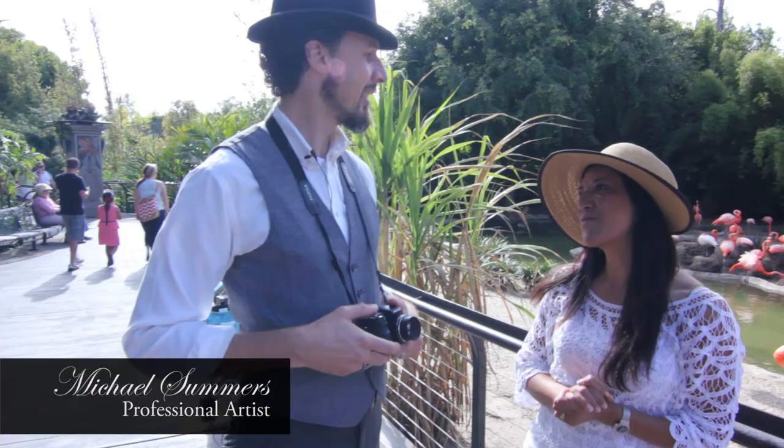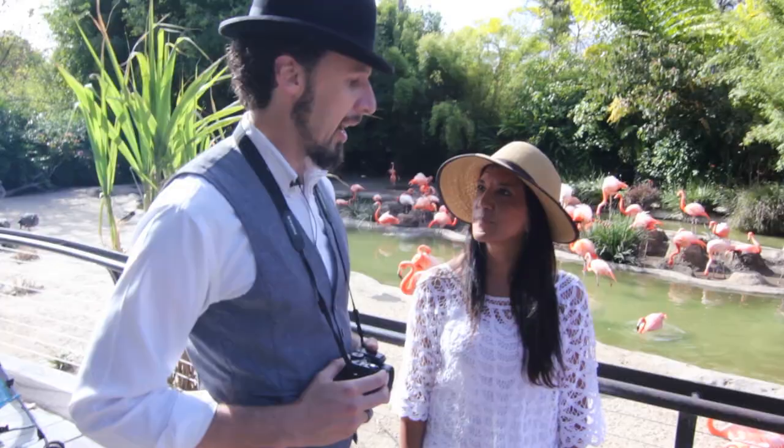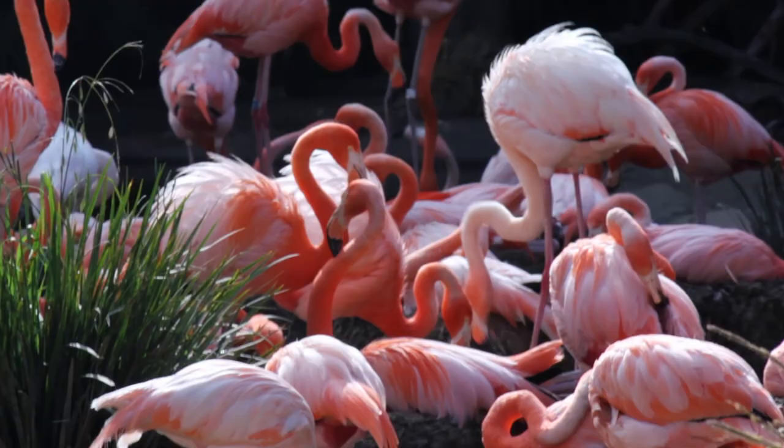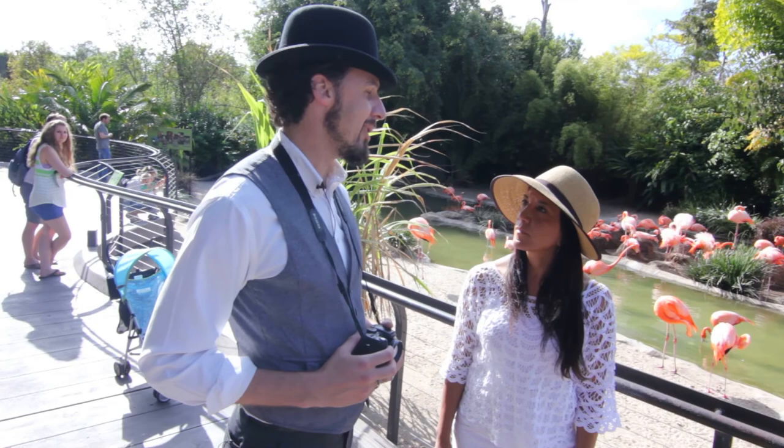We're excited to be here with artist Michael Summers and Michael, you're going to take us on a little zoo adventure today. I'm here today, I brought a camera and a couple sketchbooks. I'm going to be getting a bunch of studies and reference for some paintings coming up. My general plan is to just show up — I have kind of a loose idea because you never know what the animals are going to do.